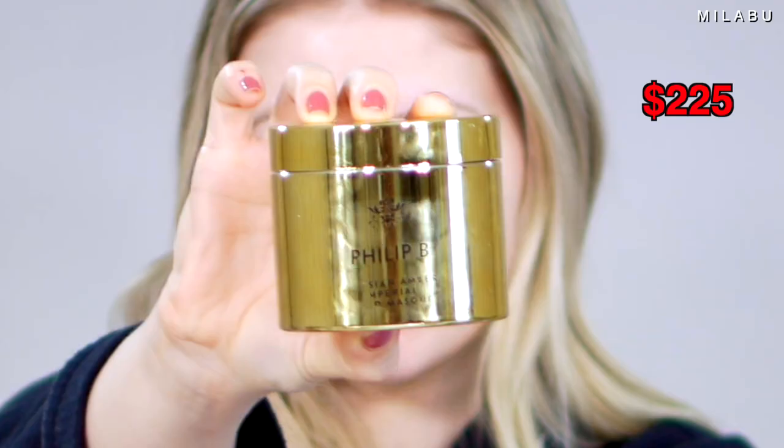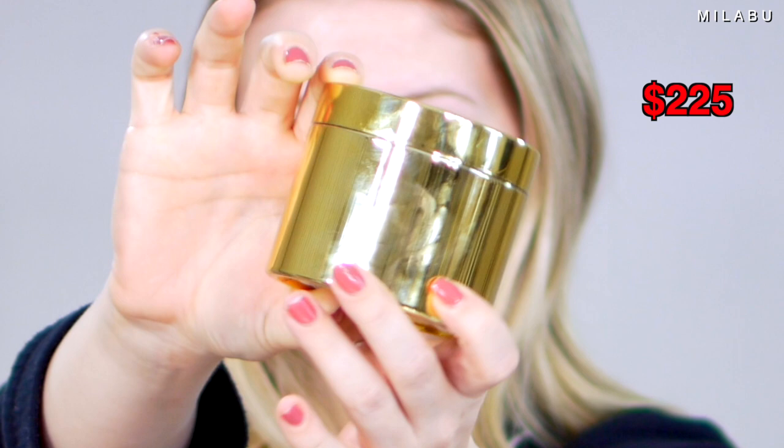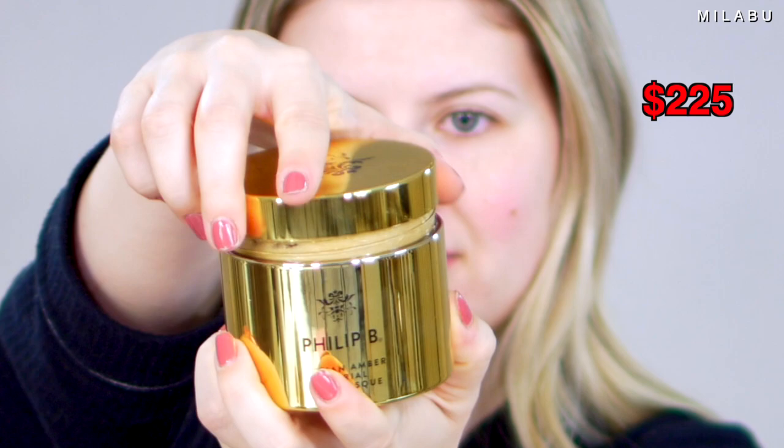I have one of the most expensive hair masks on the market. This is by Philip B — the Russian Amber Imperial Gold Mask. It comes in at $225.